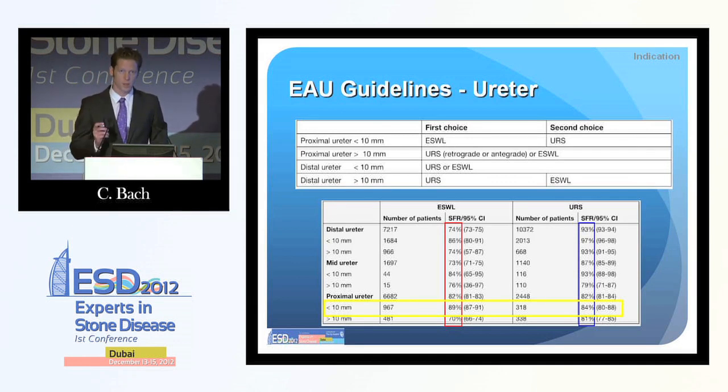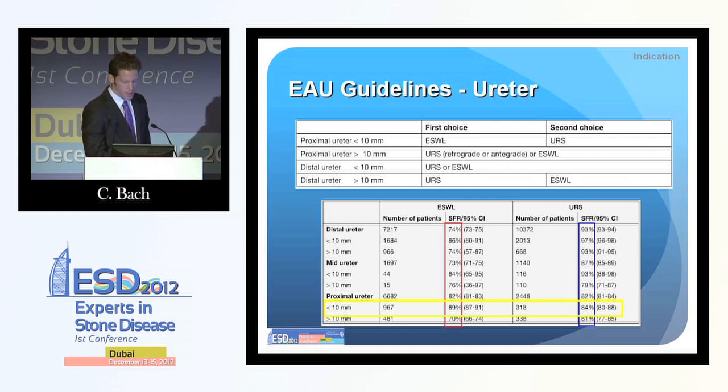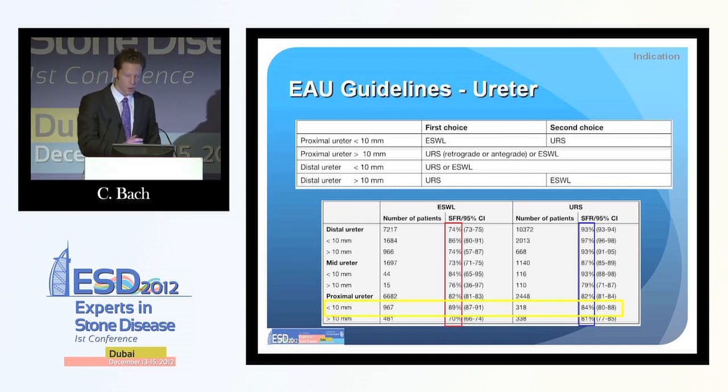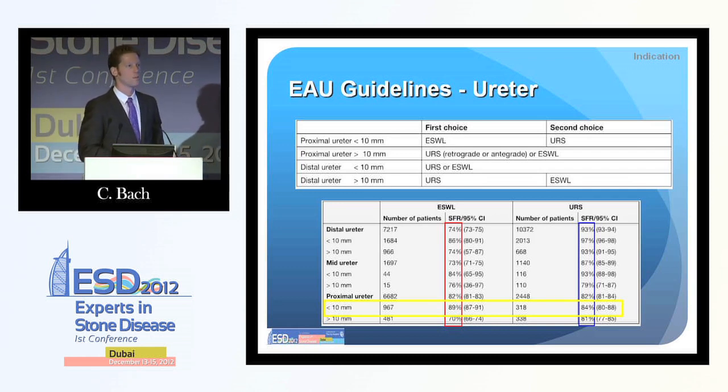In the ureter, lithotripsy is the first choice only for small proximal stones. This recommendation is based on a massive meta-analysis showing that only for small stones in the proximal ureter is stone clearance for lithotripsy better than for URS. In all other situations, URS and lithotripsy are equally recommended, or URS is even the first choice for distal ureteric stones more than 10 millimeters, where we reach better stone clearance with URS.